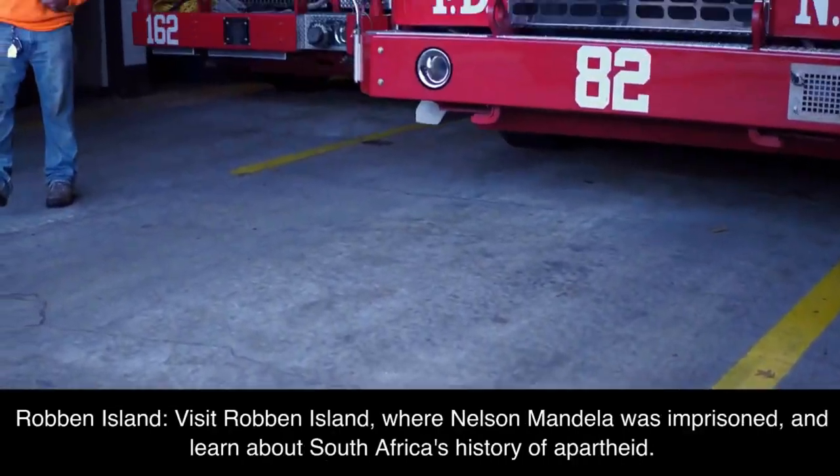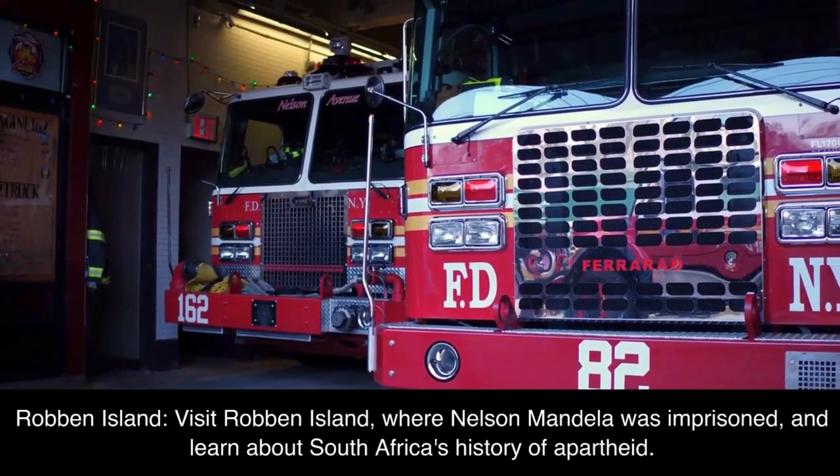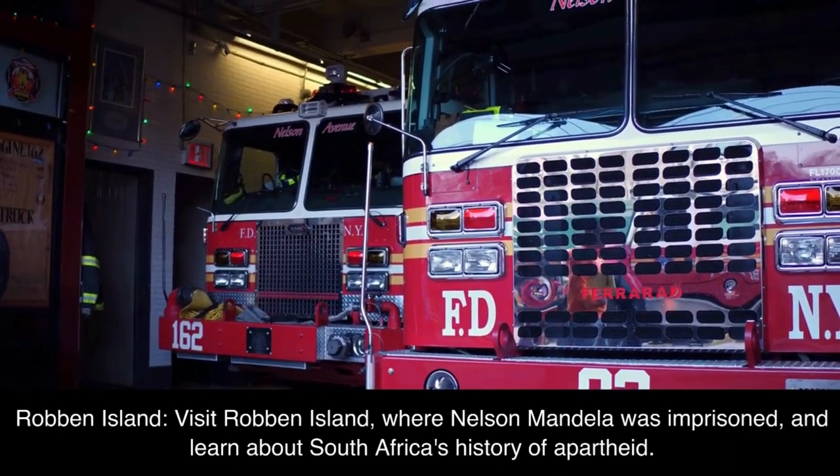Robben Island: visit Robben Island, where Nelson Mandela was imprisoned, and learn about South Africa's history of apartheid.